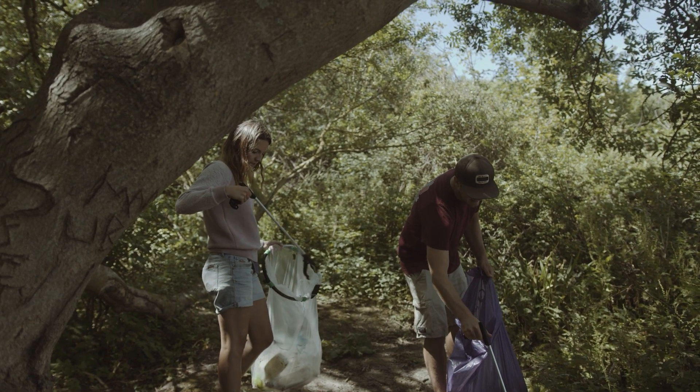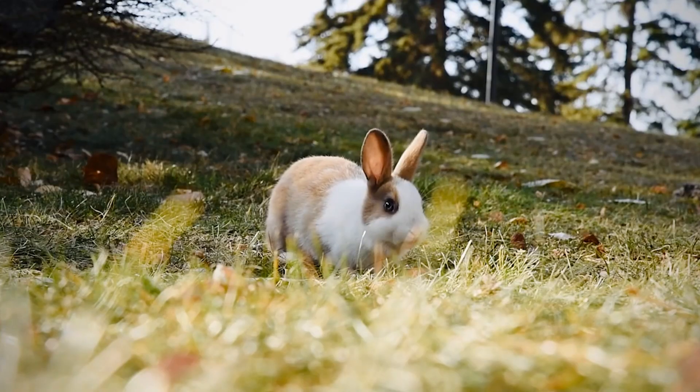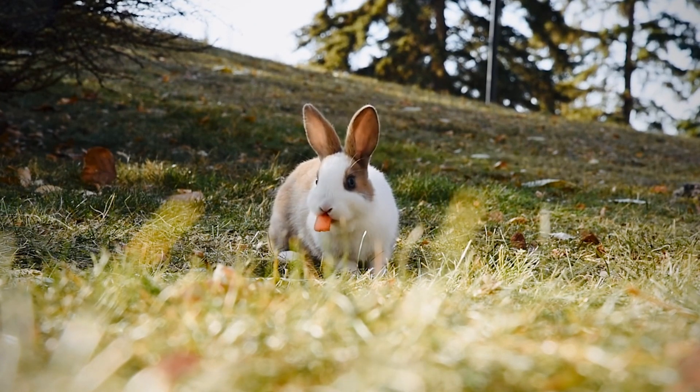After you're done feeding, make sure to clean up any food or waste that may be left behind. This can help prevent the spread of disease and ensure that other wildlife are not attracted to the area.